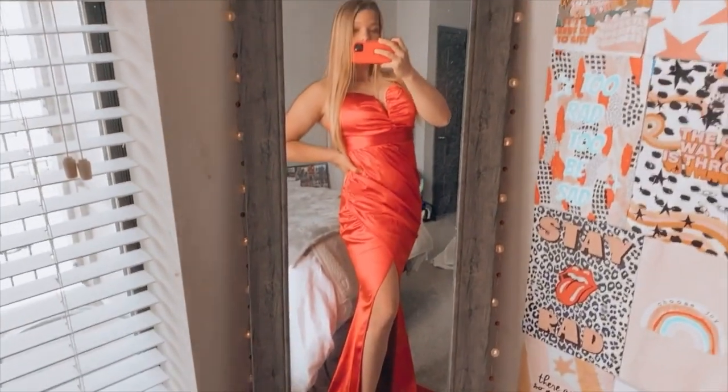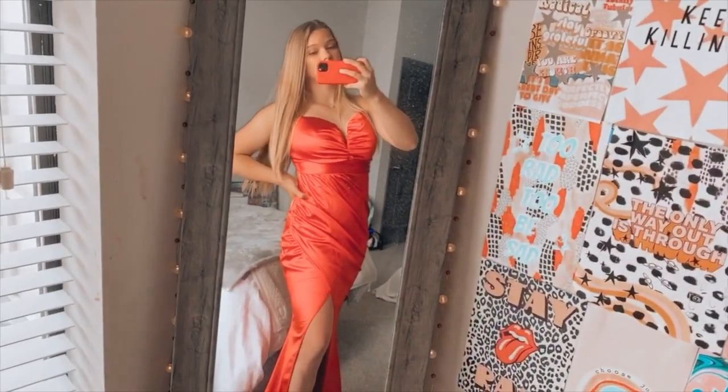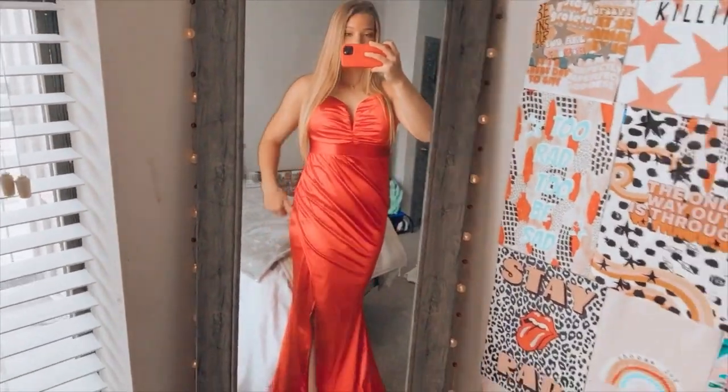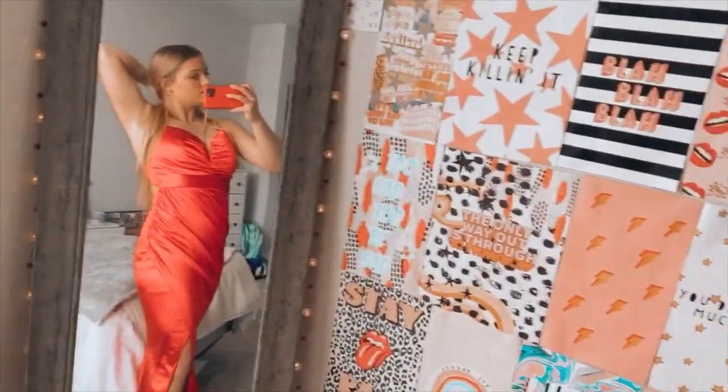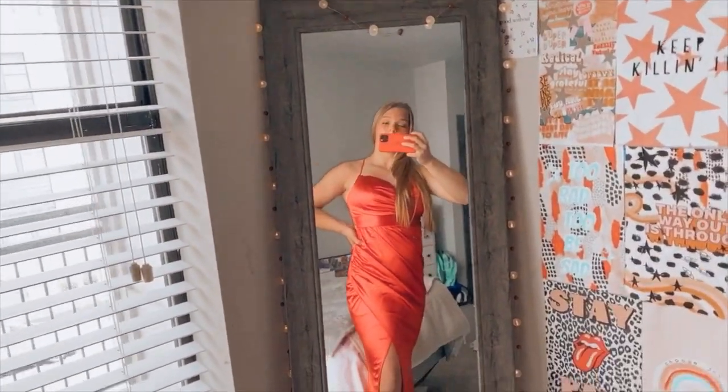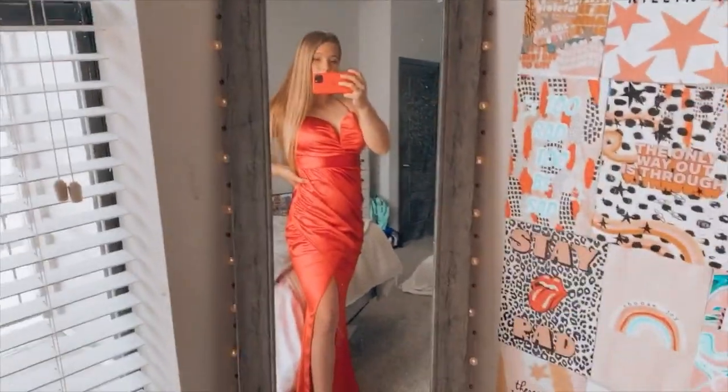Next we have the red one, which again is a stunning color. I love it so much. It kind of wraps across the front, which is cool. And then in the back it ties — you can see that there. But yeah, overall I like this dress too.